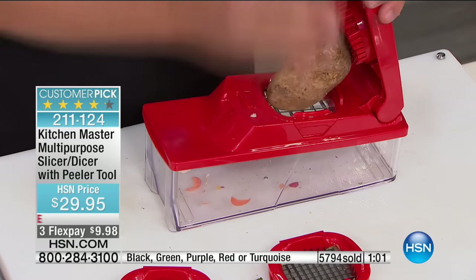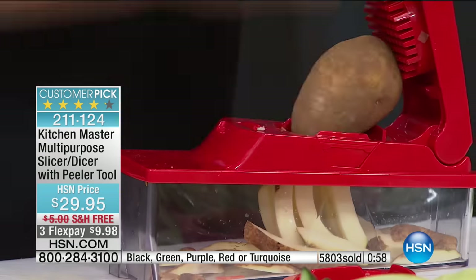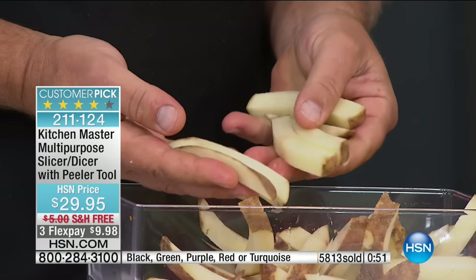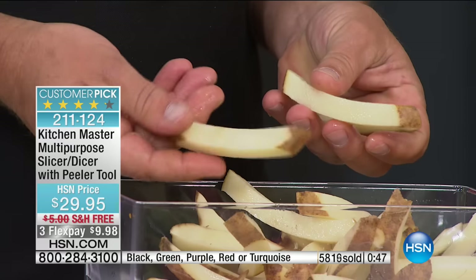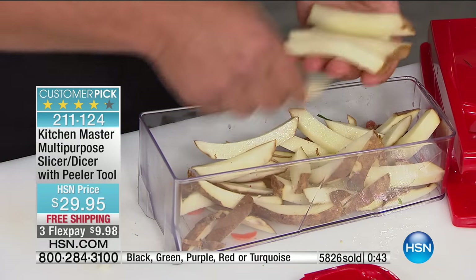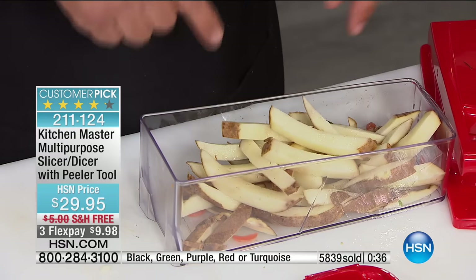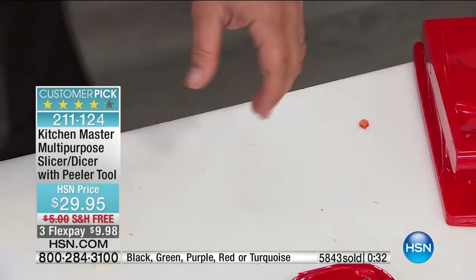Maybe it's just for those big juicy steak fries like you get in restaurants — place a potato on top of the grate, press down on the lid, and look at that: big, juicy steak fries. Why buy french fries frozen in the supermarket in a plastic bag with preservatives when you can make them fresh? And instead of putting these in hot oil, spread them out on a cookie sheet in the oven, sprinkle some Parmesan cheese or garlic salt over the top — it's a lot healthier for you.